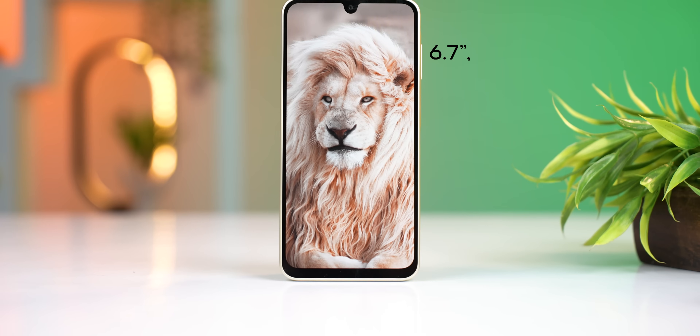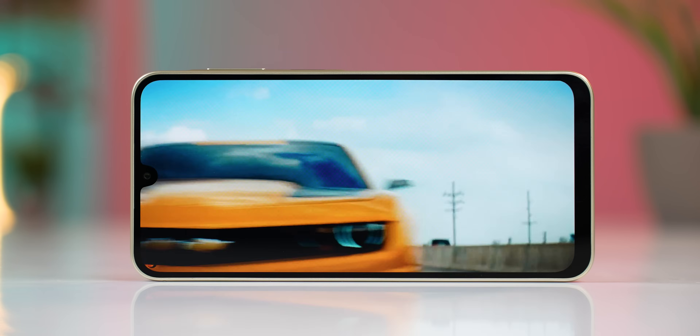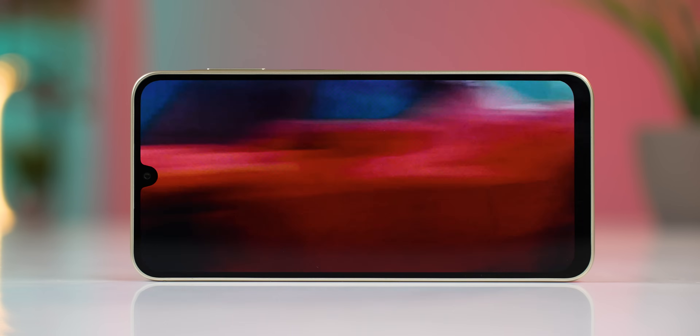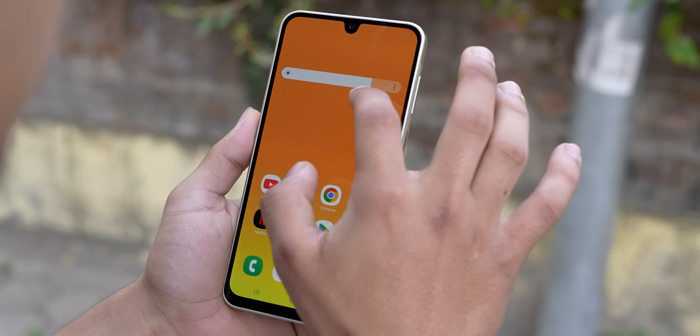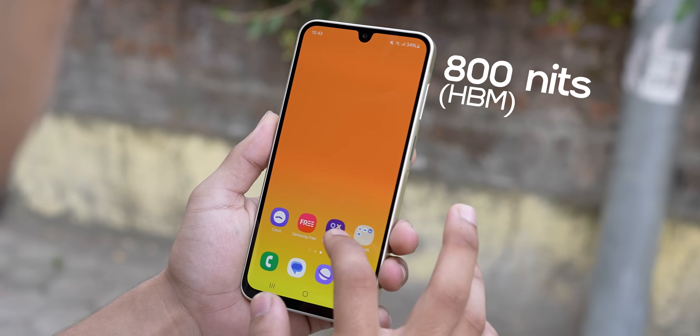The second good thing about the A16 5G, at least when it comes to core quality, is its display. The color reproduction looks really nice and pleasing, the screen is sufficiently bright so outdoor visibility is not a problem, and the touch response is pretty good too.